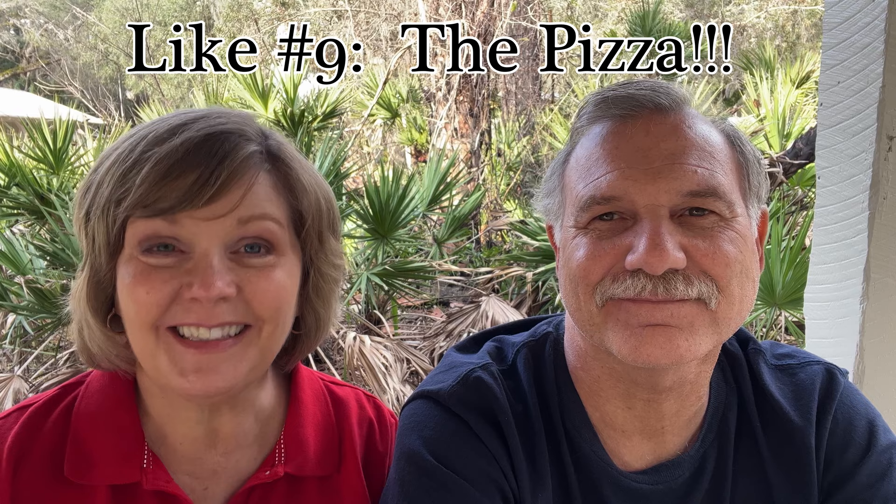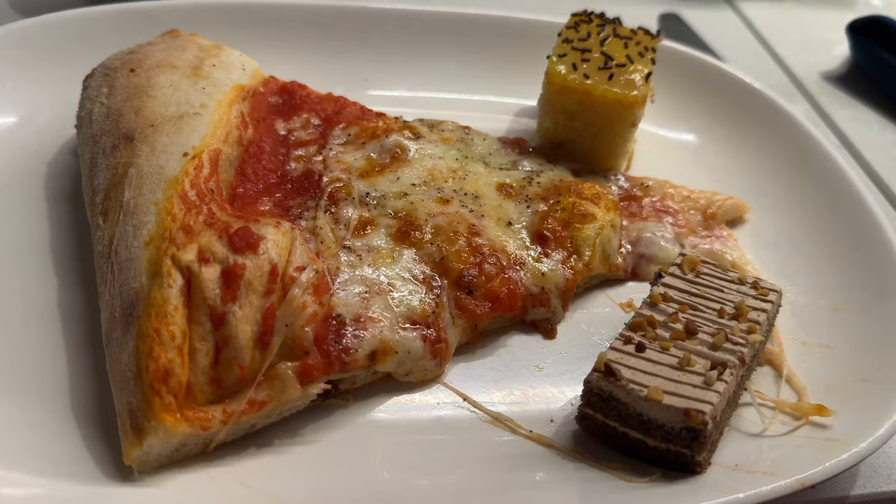Our ninth like — maybe it should have been number one — is the pizza. It's just so good, with a lot of flavor, great cheese and spices. You've got to try the pizza. The whole buffet was good too, with a lot of variety, though there are some repeats from day to day. We loved that you could have midnight snacks until one in the morning. The desserts weren't overly sugary, which we appreciated — they were really good.